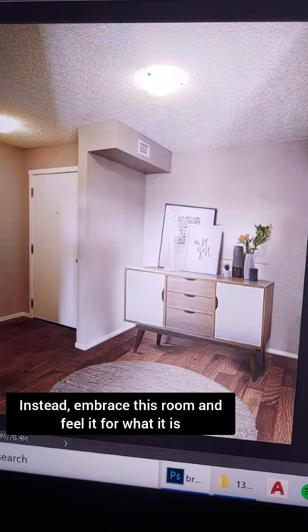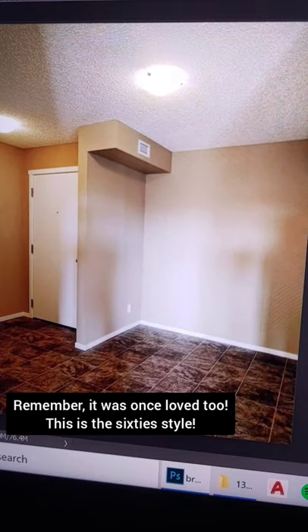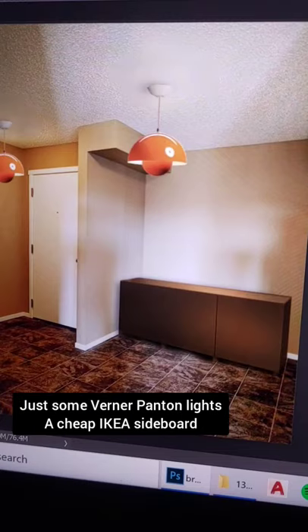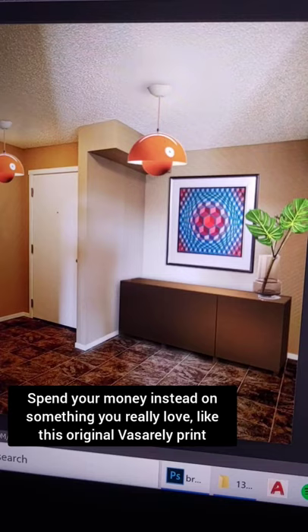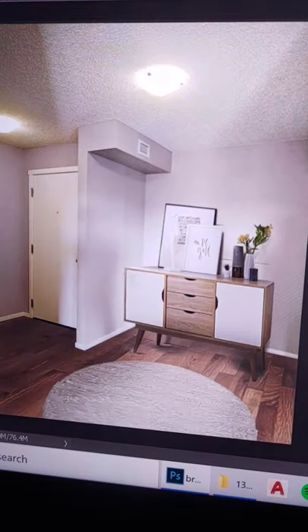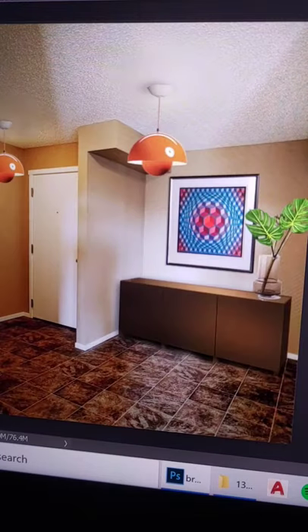Instead, feel this room for what it is and work with it — in this case, 60s style. No need to paint, just some pendant lights, a cheap IKEA sideboard, but spend on a signed Vasarely print and matching decor. And without getting your hands dirty or spending hundreds on work, you've created a confident space true to itself with real value. So, now you know.